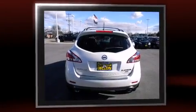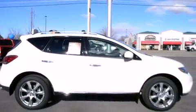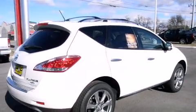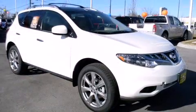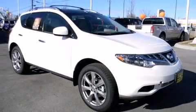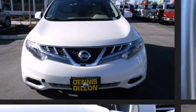Top features include front fog lights, power front seats, an automatic dimming rear-view mirror, a power liftgate, and a split folding rear seat. Features such as automatic climate control and leather upholstery prove that economical transportation does not need to be sparsely equipped.